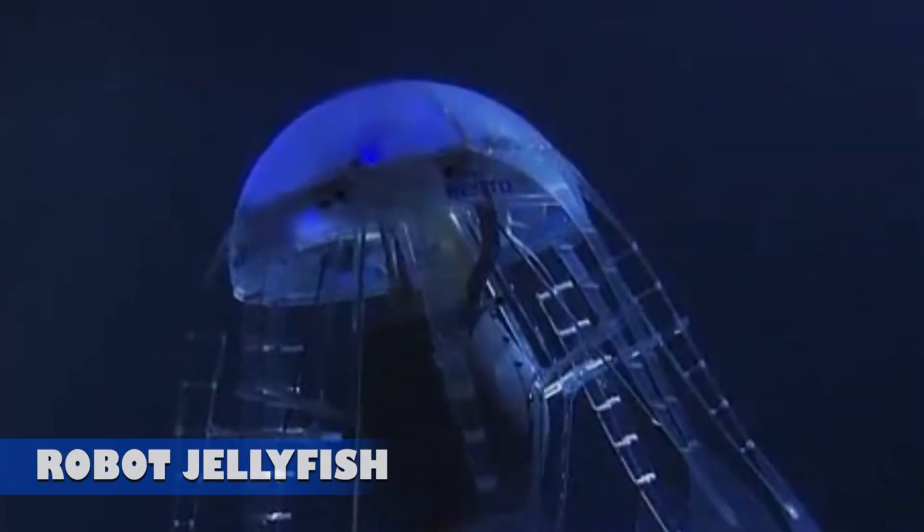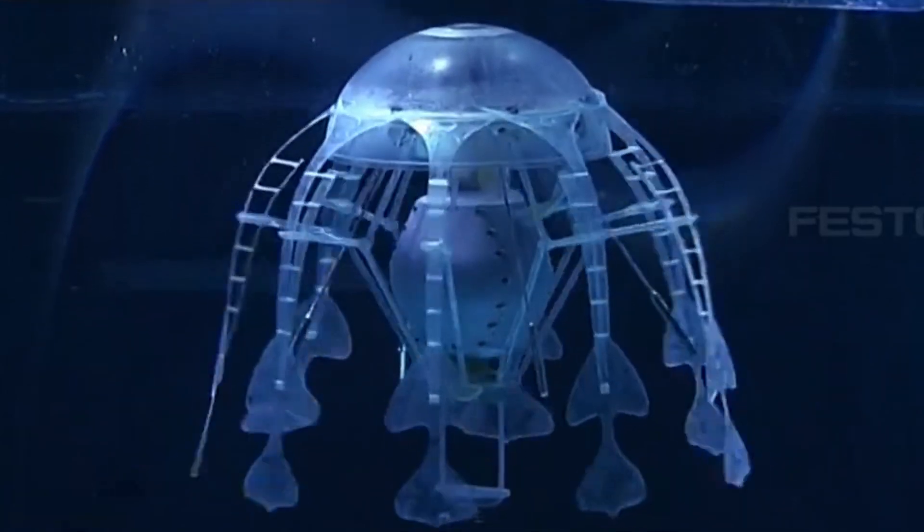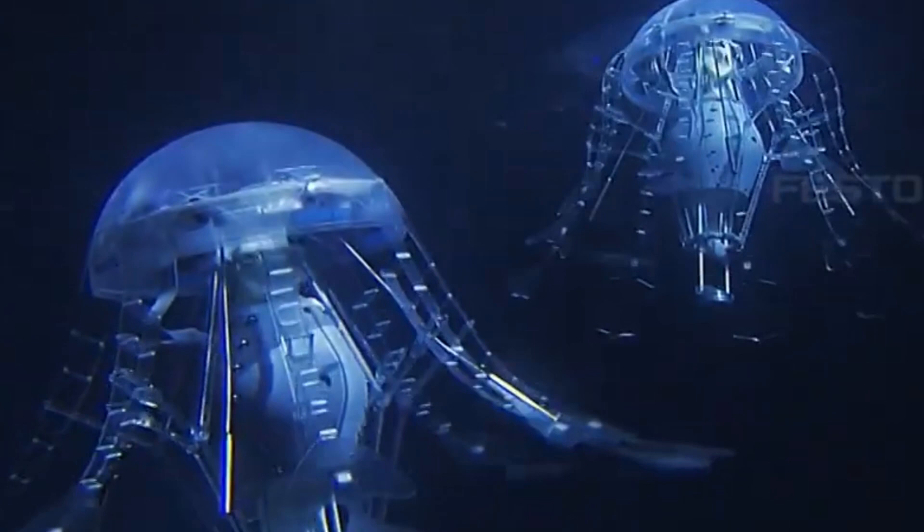Robot Jellyfish. The robotic jellyfish is one of the most elegant and visually stunning robotic creatures ever created. With its lifelike design and smooth, fluid movements, it closely resembles a real jellyfish, albeit with a touch of mechanization.